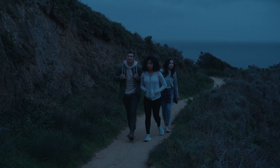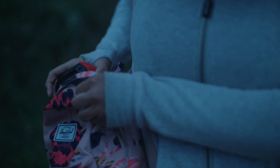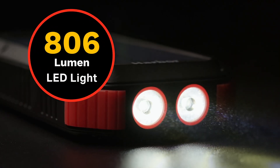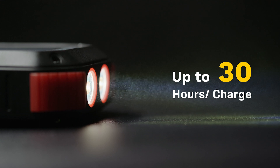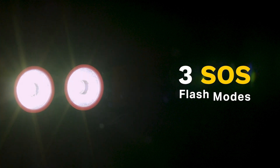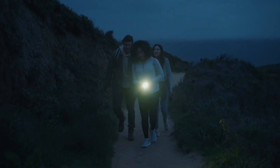When the sun goes down, you can keep on exploring. Harbor comes with three light modes, including a 900 lumens LED light that can last up to 30 hours with one charge. The SOS flash mode can be used for emergencies, working at three different flashing speeds to help you get back on the right track.